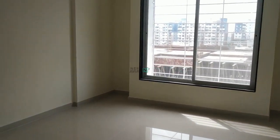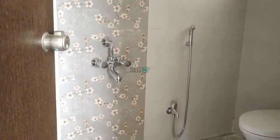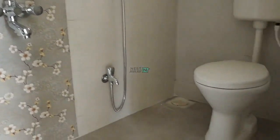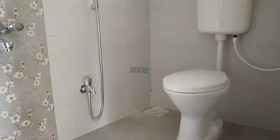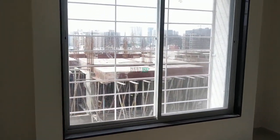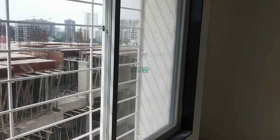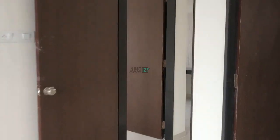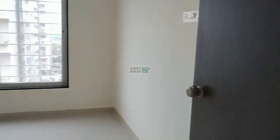Bedroom no. 1 with attached hall also. Bedroom no. 2.